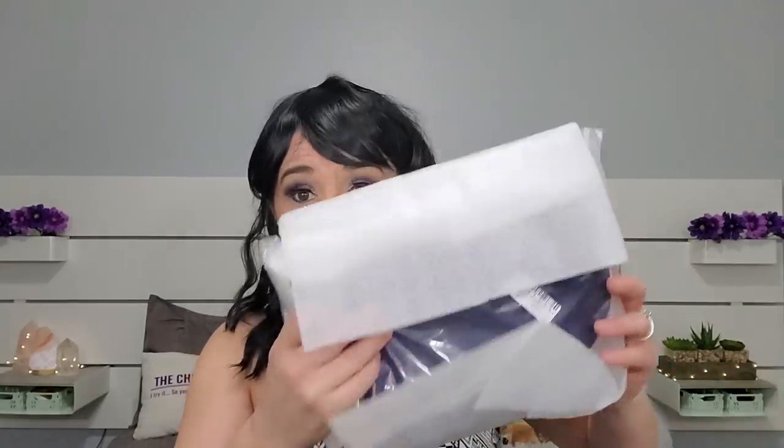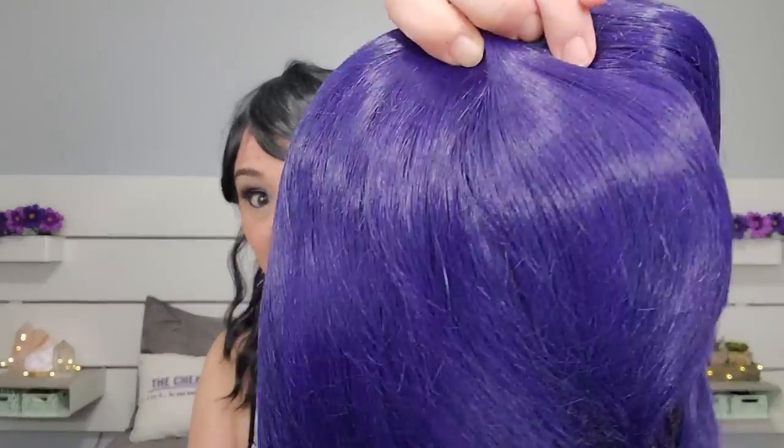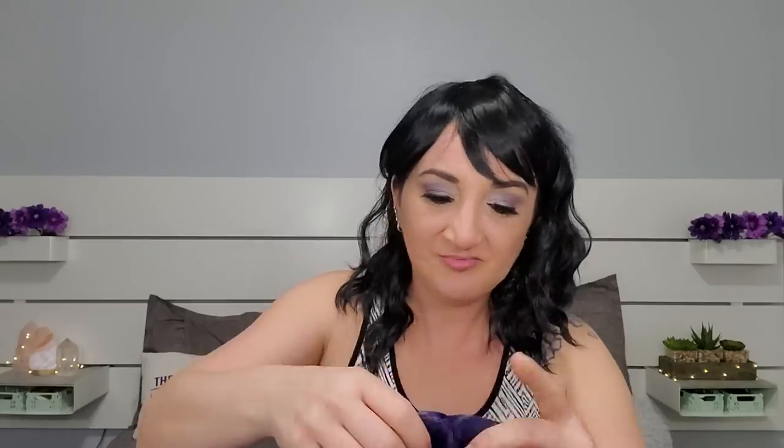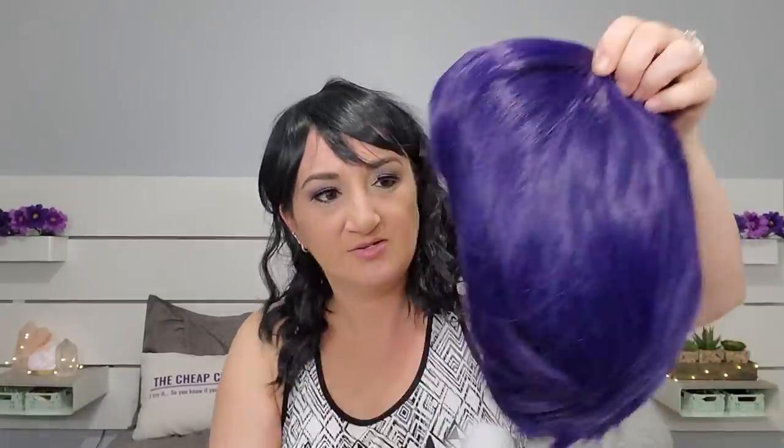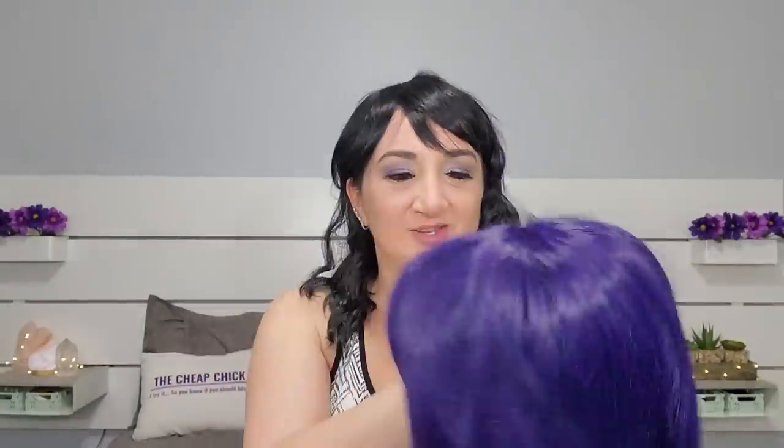This next one — I put an H next to it, I don't know what that means — it was $24.05. Half bangs — ooh! This one is purple. I always wonder what I'd look like with full purple hair, like this. Oh it's a shorty! It has bangs and it is purple. I'm kind of excited for this one. Let's try it on.